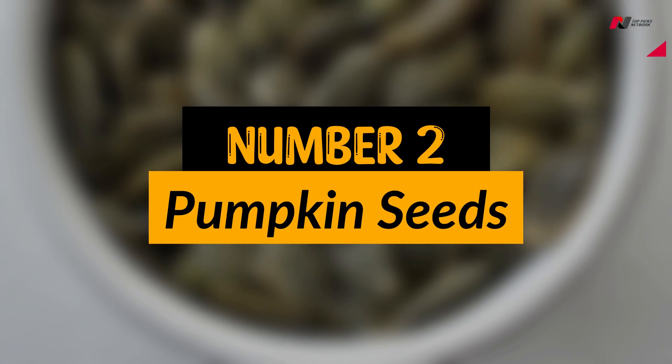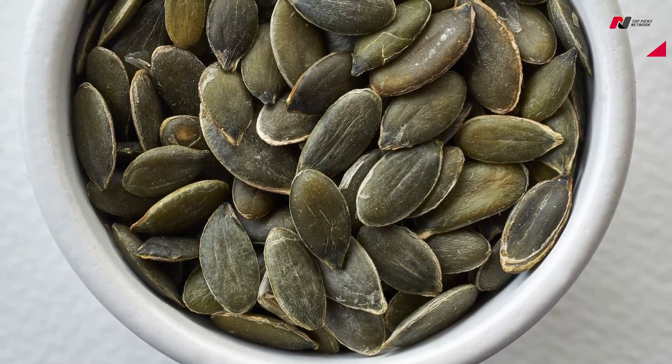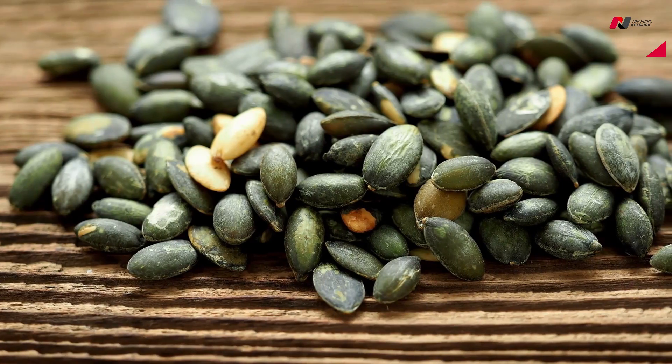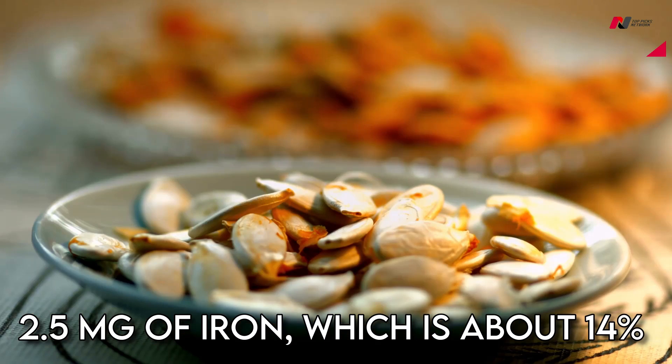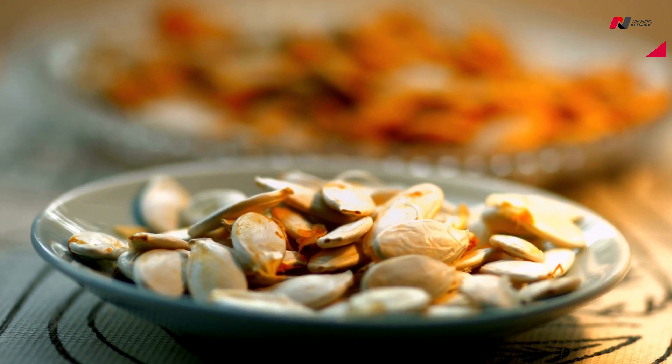Number 2: Pumpkin Seeds. Pumpkin seeds are a great source of iron, with one ounce of roasted pumpkin seeds containing approximately 2.5 mg of iron, which is about 14% of the daily recommended intake. They are also high in zinc and magnesium.